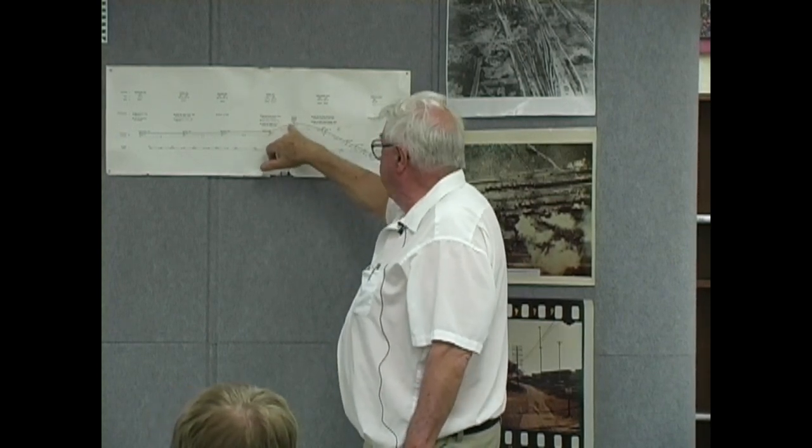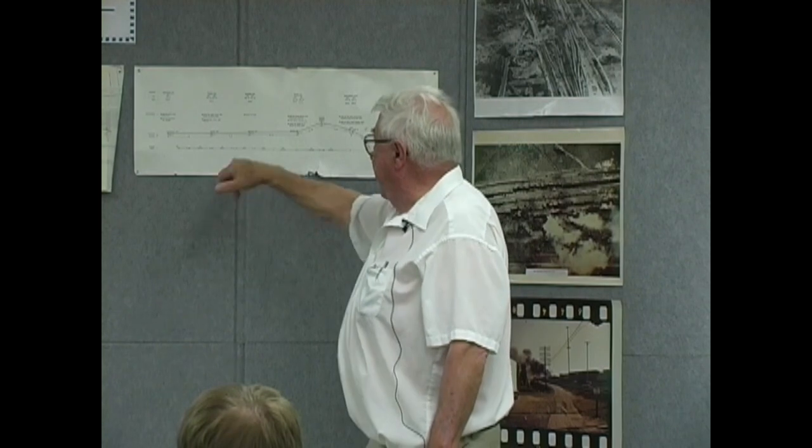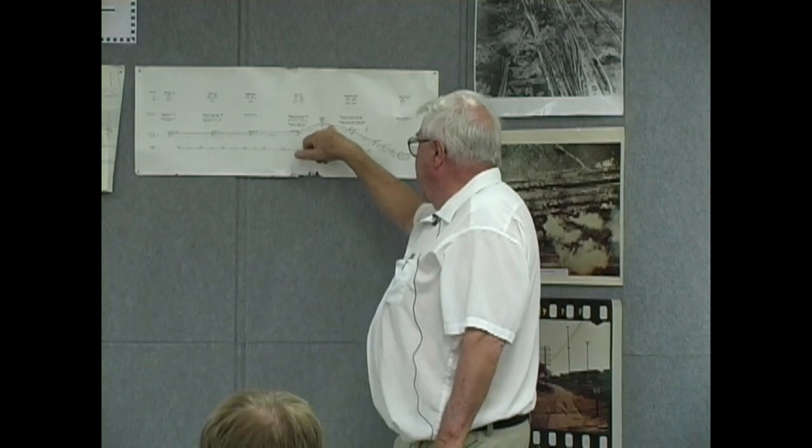As we came over Donner Pass, the average speed was about 27 miles an hour. For 110 cars, that's going very, very fast. He kept ahead of the mail train. He came down the hill, and about milepost 154, the train stopped.